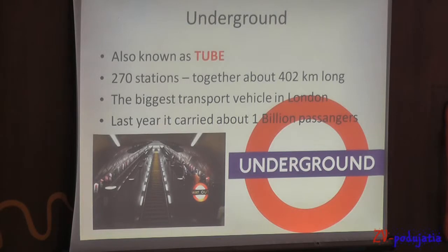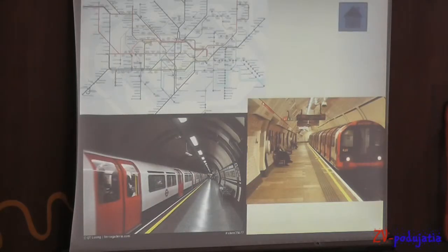Underground, also known as the Tube. There are 270 stations and more than 402 km of track. It's the biggest transport vehicle in London. Here are some pictures.